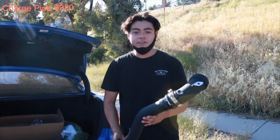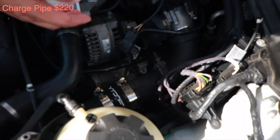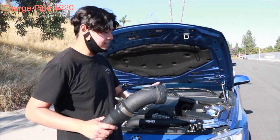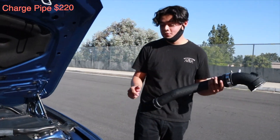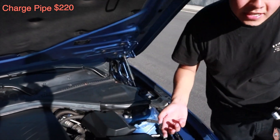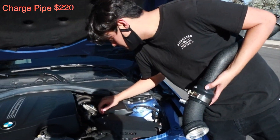Let's get started with the engine mods. The first mod on my list is the charge pipe — that was $220, from VRSF. The reason I changed it was because I was having an issue with boost. The car stock came with 300 horsepower; mine came with 330 because it's the M Performance model. I was only hitting 280 on the best days, sometimes 250. I replaced the charge pipe and was back up to 325–340 horsepower.